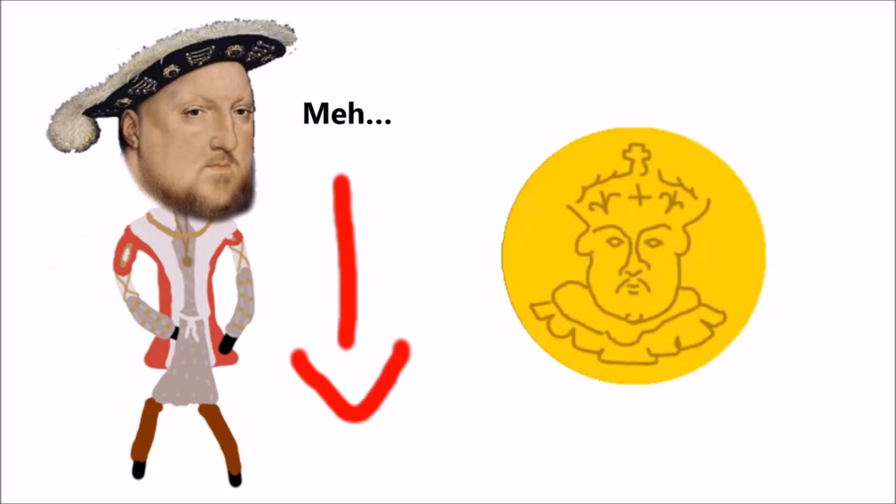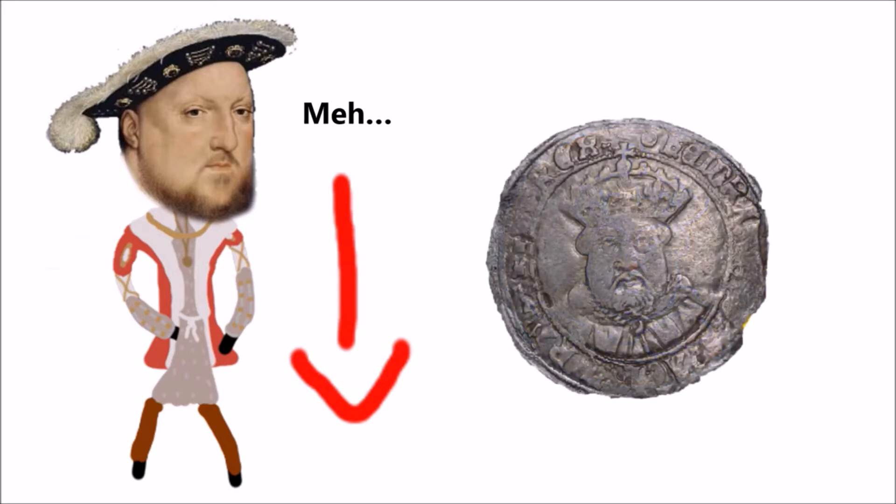The most pronounced part of Henry on his coins was his nose. Over time, the silver or gold would erode away, revealing the copper beneath. This is how King Henry VIII got the nickname Old Copernose.